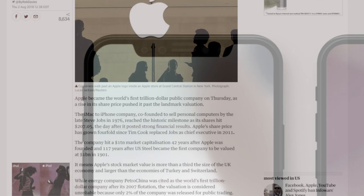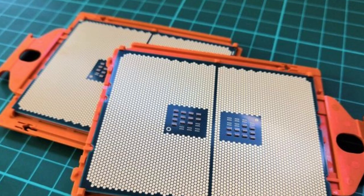Today is August 7th, 2018, and for the most part it's an average day. Apple's closing in on a trillion dollars in stock value, cell phone notches are the new cool thing, and AMD is slowly becoming a CPU powerhouse, which I think is exciting and you should too.